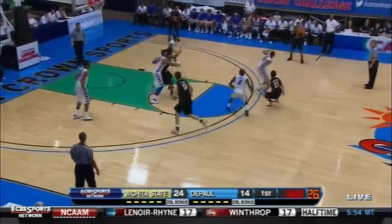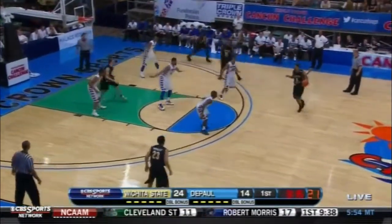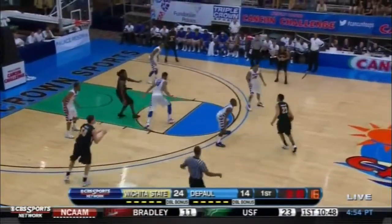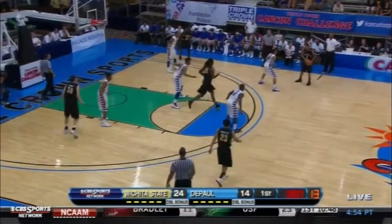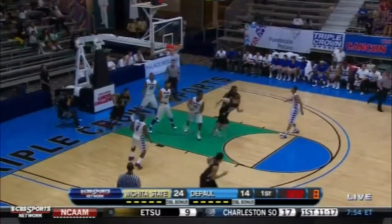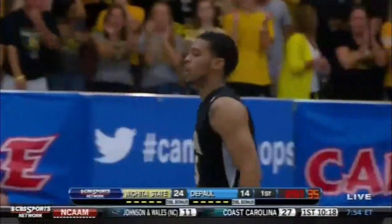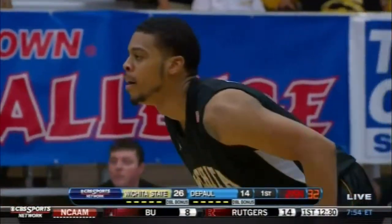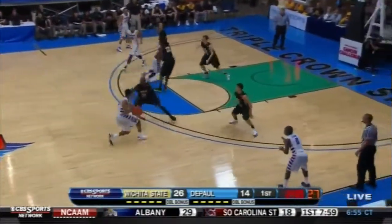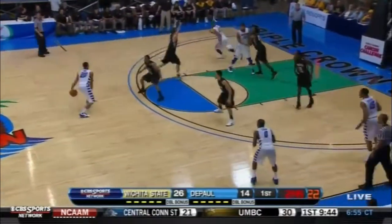DePaul in an extended 2-3 zone trying to force Wichita State to start their offense a little bit further out. Williams takes the screen from Hall, takes it down and scores. Two-man game — basket for Williams. A great job on the ball screen by Hall, and Williams able to get into the interior. Back to a 12-point lead.